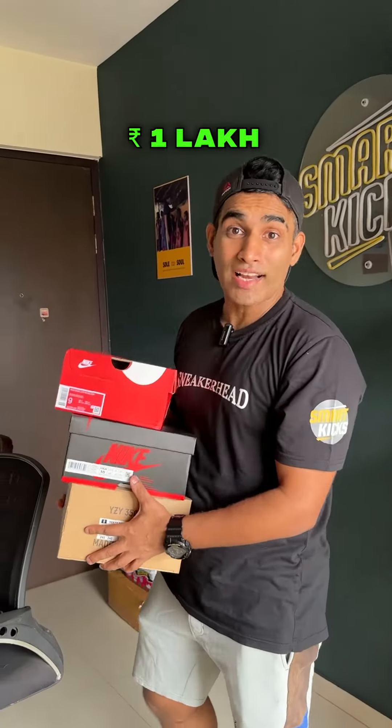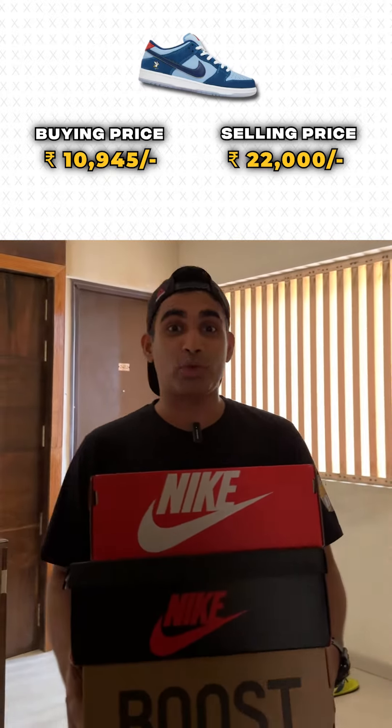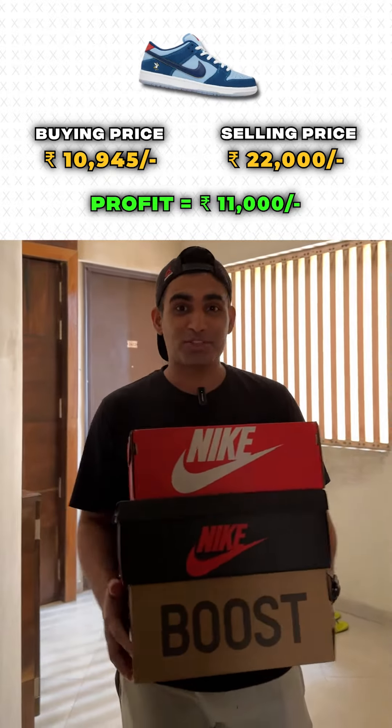During the last 6 months, I made Rs. 1 lakh by just reselling sneakers. Let me show you how. This year's first deal was Nike SB Dunk Vice. I got it for Rs. 10,945 and sold it for Rs. 22,000. The market was really good.